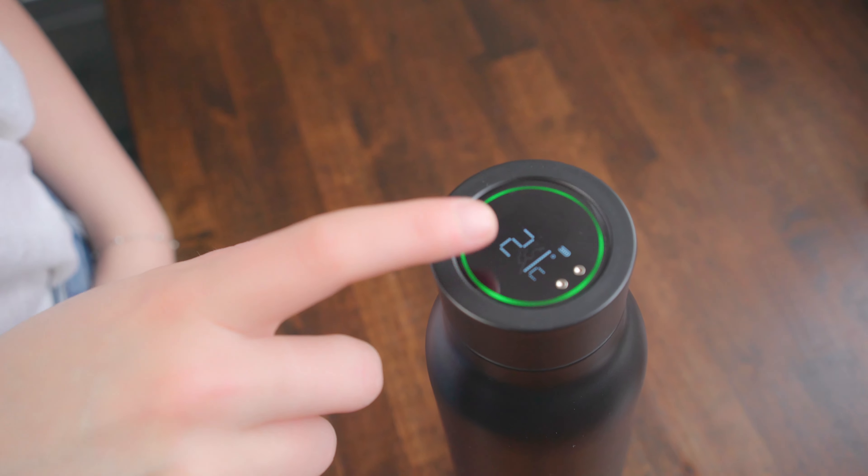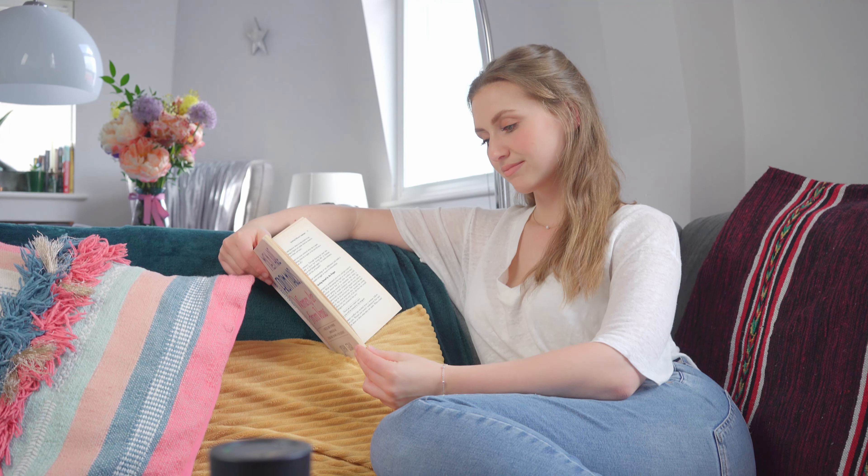Just set the timer to either 60, 90, or 120 minutes and you'll be reminded to stay hydrated with a simple beat and a flash that gets your attention.